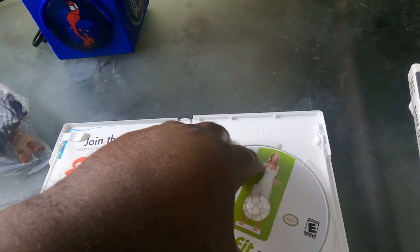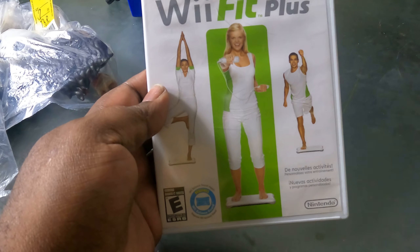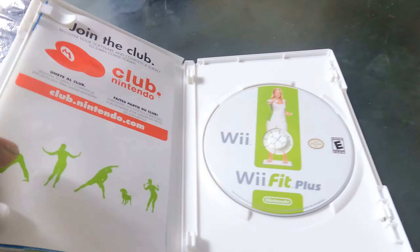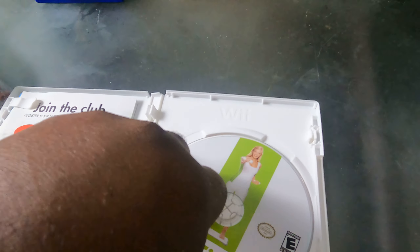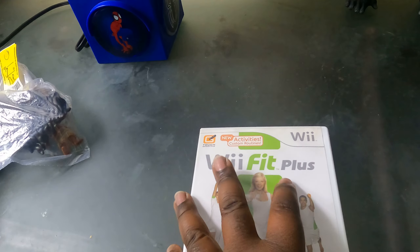This is another one I found yesterday too and I'm gonna flip it as well. I know it's worth about $26 and it's complete with the manuals and all that. Let's see how that disc looks — that disc looks brand new!